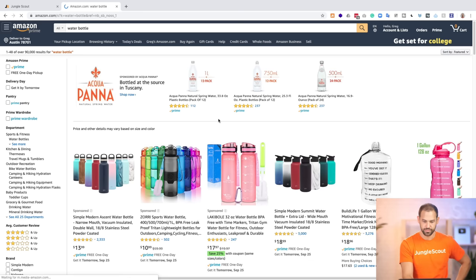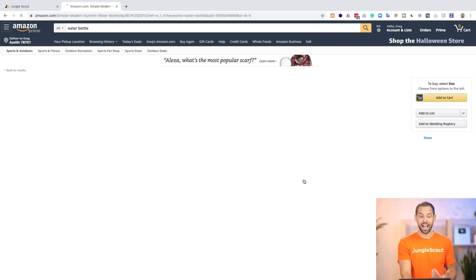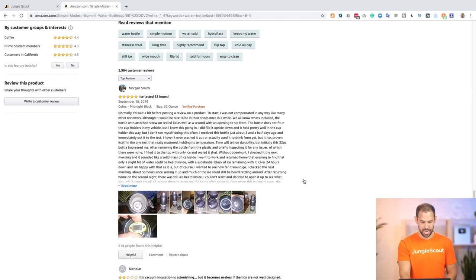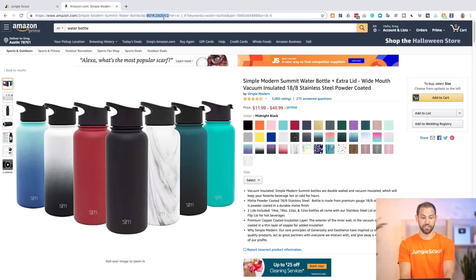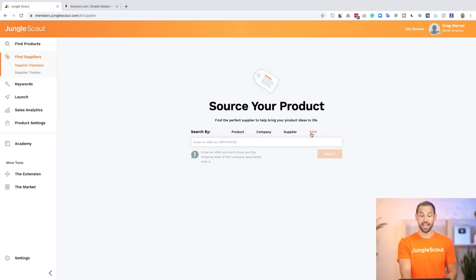I'm going to search for water bottle. I want to find one of the top-rated products on Amazon because I know that these products are quality. This one right here has 3,000 reviews and four and a half stars, so customers have told us they perceive the quality of this item as high. If I wanted to sell this water bottle, I can scroll down into the product details section to find the ASIN — it always starts with B0. You can grab it out of the URL, or on most pages it actually shows it there. I'm going to hop back into Jungle Scout, and the new feature we are releasing today is inside of the supplier database — it's the ASIN search.